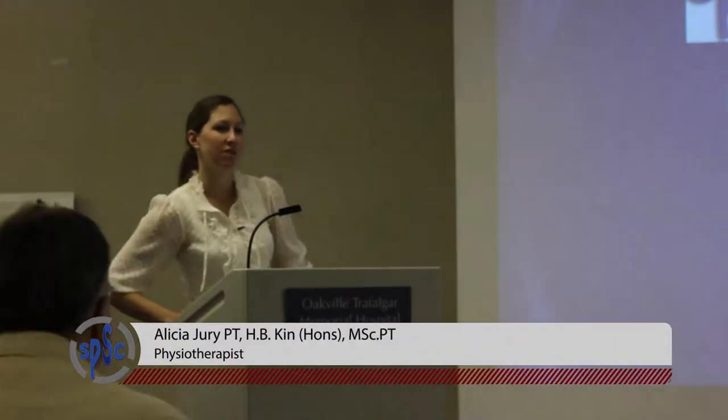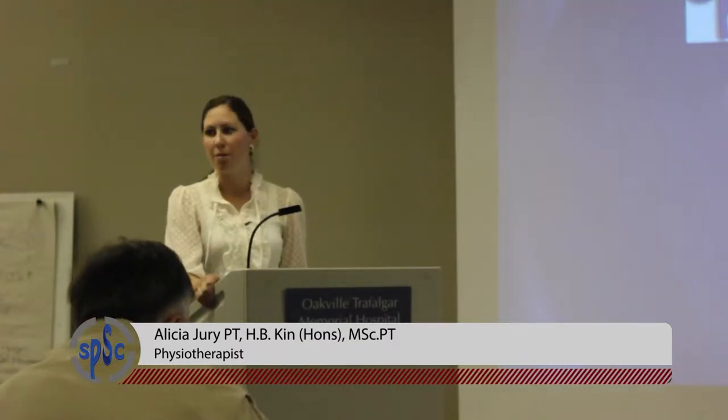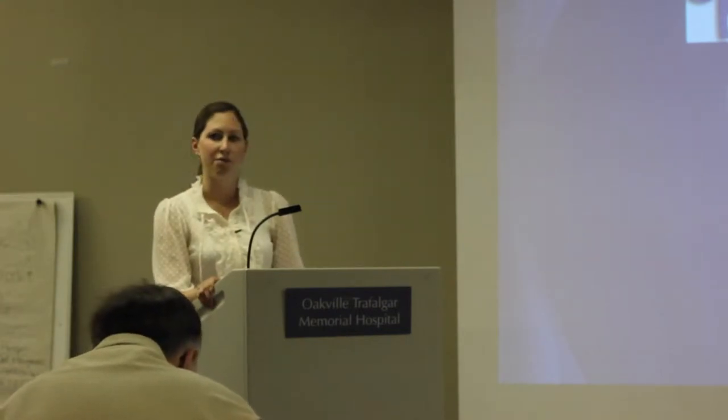Thank you for coming. I know it was short notice for some of you. My name is Alicia. I work at Shedden Physiotherapy and Sports Clinic, just around the corner here. Although we're primarily an orthopedic clinic, I've been lucky enough to study some BPPV and other vestibular rehab. It wasn't really until I started treating this that I realized how big of an issue it is.